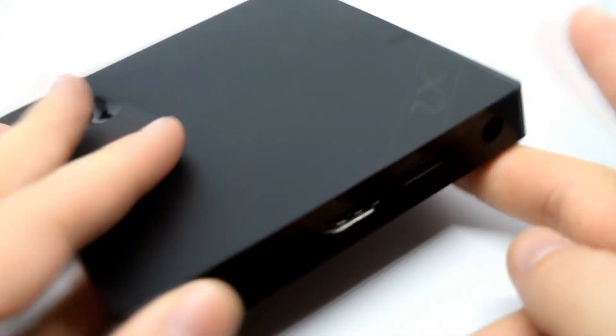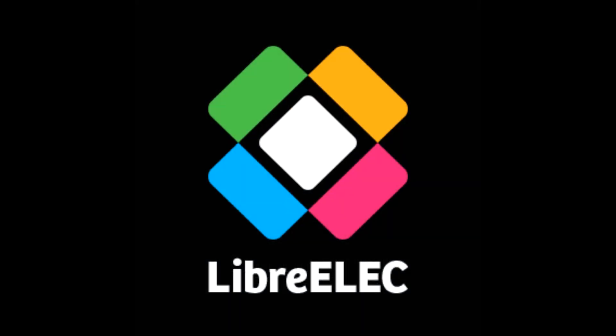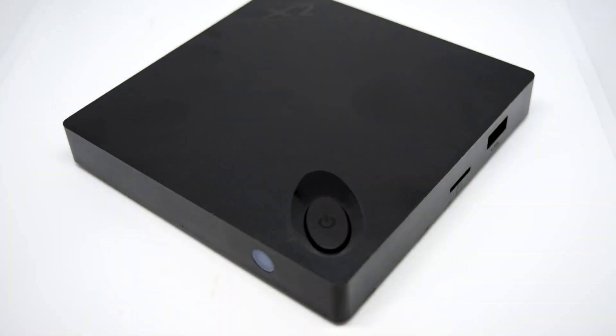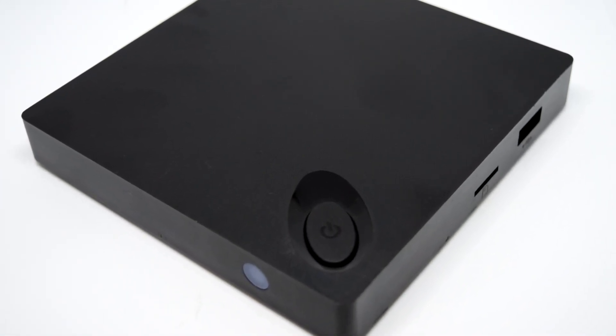Being so cheap, the Beelink X2 of course received lots of development — the likes of Armbian, for example, or LibreELEC and OpenELEC. Now I've not really visited the Beelink X2 for quite some time, mainly because those developments kind of came to an end.